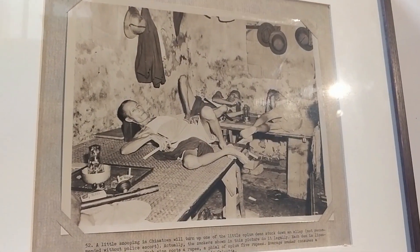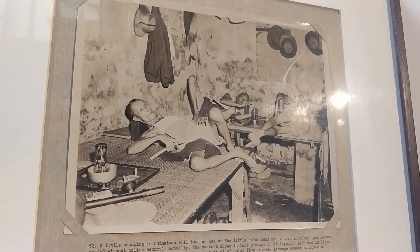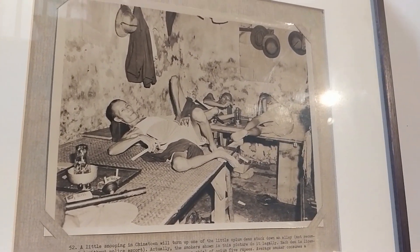Chinatown — people are getting themselves drugged with opium, and it's actually not recommended to go there alone. This is a grim reminder of how things are in Chinatown.